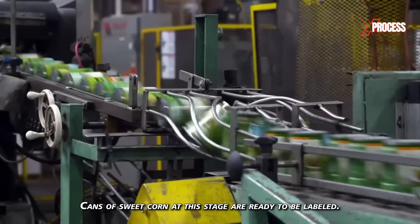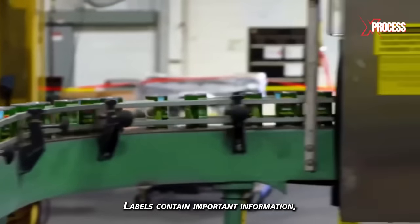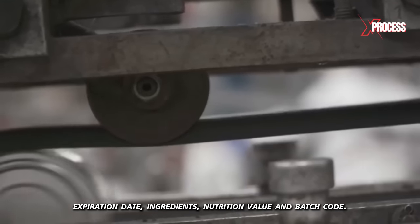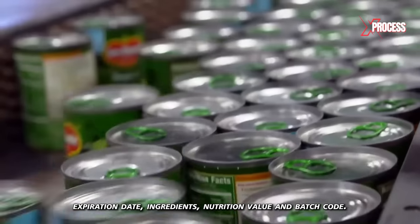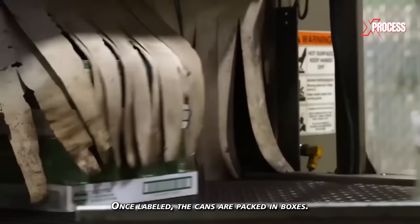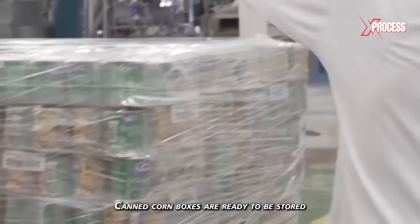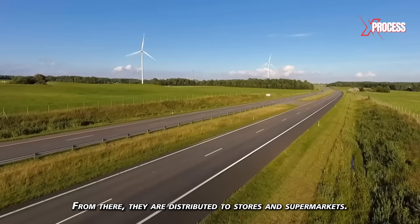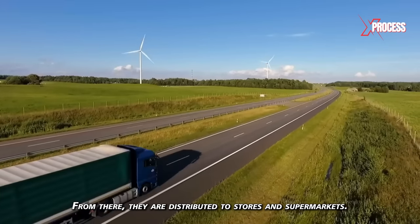Cans of sweet corn are now ready to be labeled. Labels contain important information such as the production date, expiration date, ingredients, nutritional value, and batch code. Once labeled, the cans are packed in boxes. Canned corn boxes are then stored in facilities with controlled temperature and humidity conditions, and from there they are distributed to stores and supermarkets.